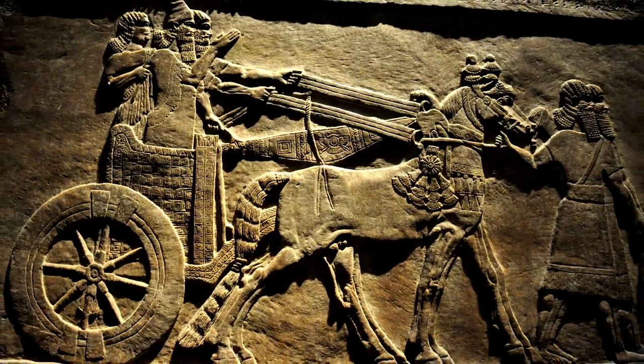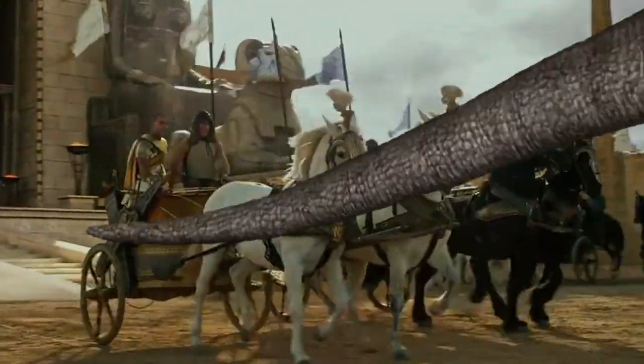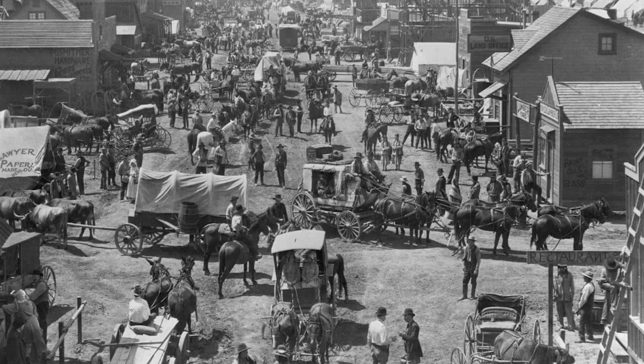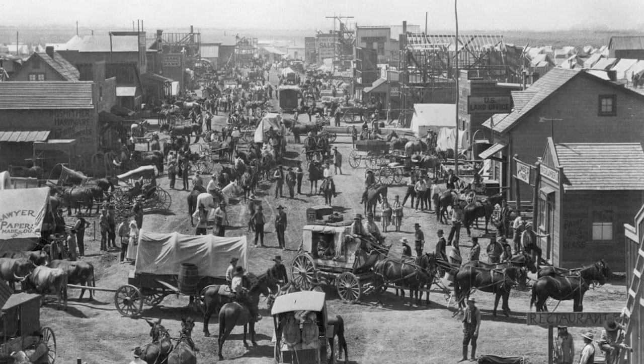Carriages date back pretty far in history. Ancient cultures were driving chariots as far back as 1900 BC. Fast forward to the Victorian era when we see carriages and wagons as a primary form of transportation.